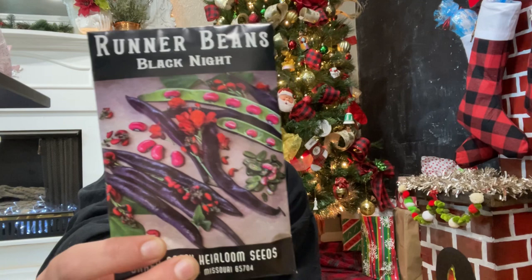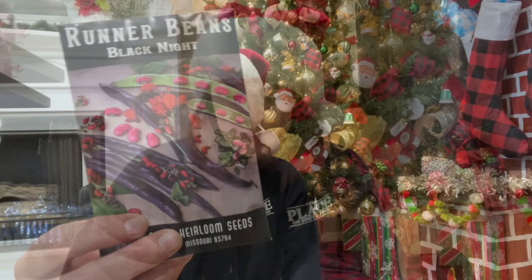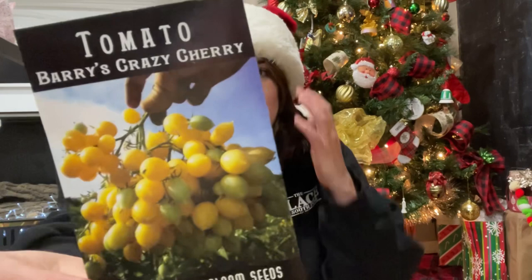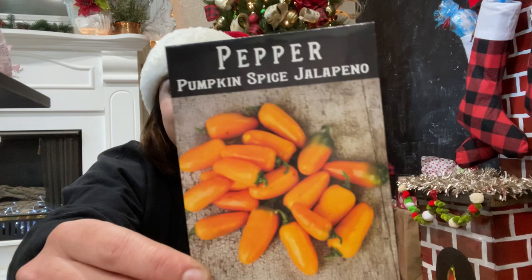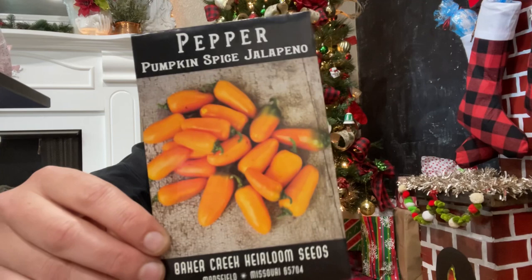I got some black knight runner beans — I really like runner beans and feel like they do well in my area. Another tomato: the Berries Crazy cherry tomato with mind-boggling, humongous clusters of 40 to 60 fruits — that's crazy, sweet and great for salads. Then the pumpkin spice jalapeño pepper — I had to replenish my pepper seed stock.